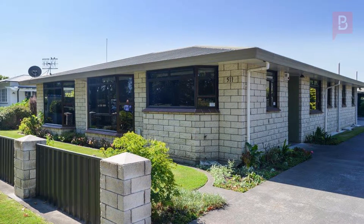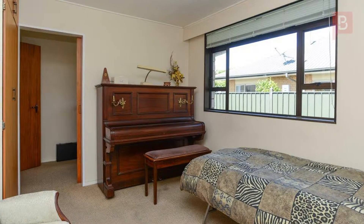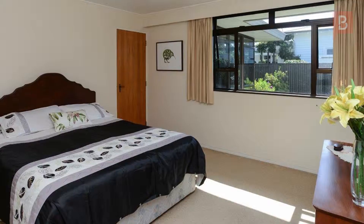Space and location. This 1980s home has both. Welcome to a spacious 210 square meter Mahora home that's ready for you to just move in and start enjoying the good life.